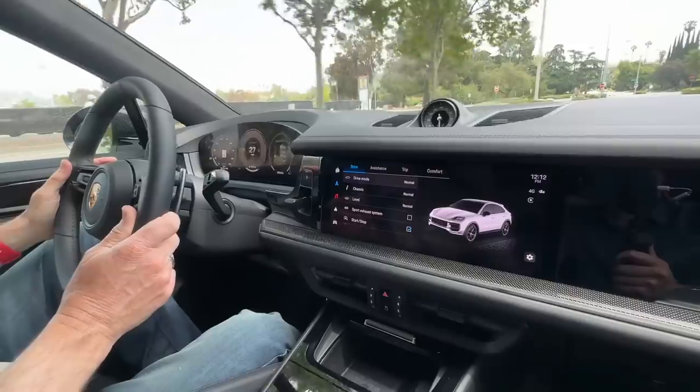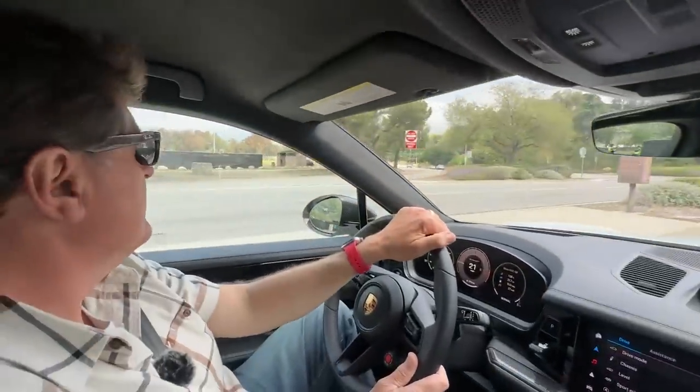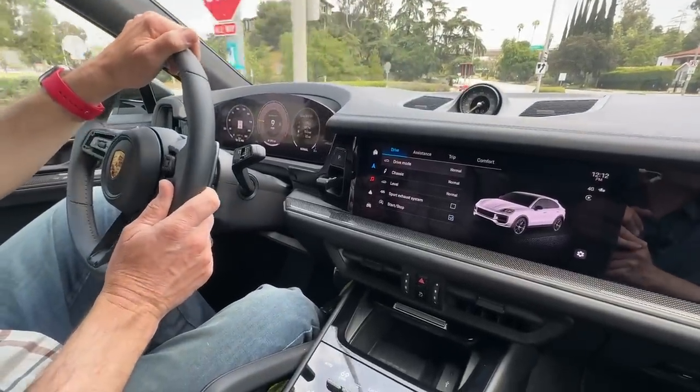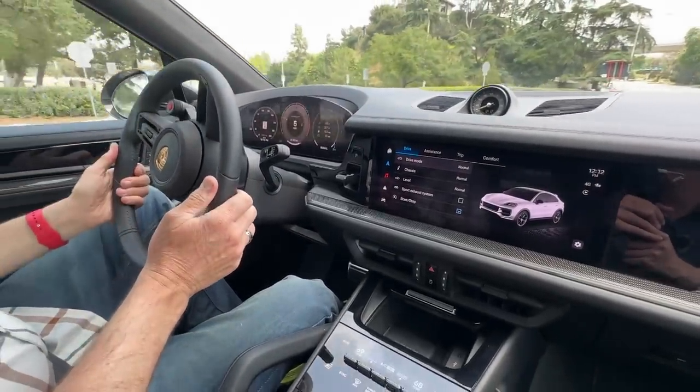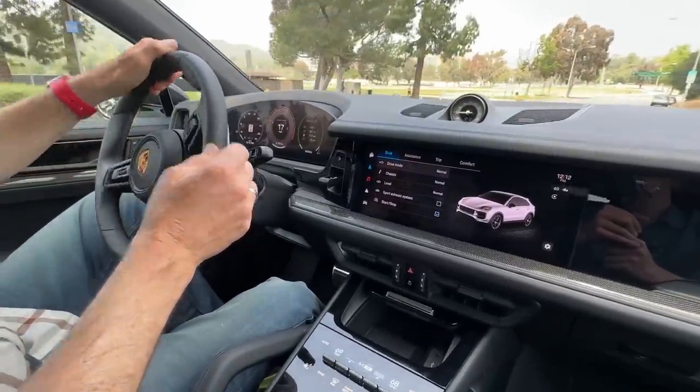In the coupe you do sacrifice some rear seat headroom. We have a video on TFL Car where we tried the rear seat and believe it or not, at six feet tall you still have just a little clearance to the ceiling. If you're taller than that, you'll definitely want to look at the standard non-coupe Cayenne.